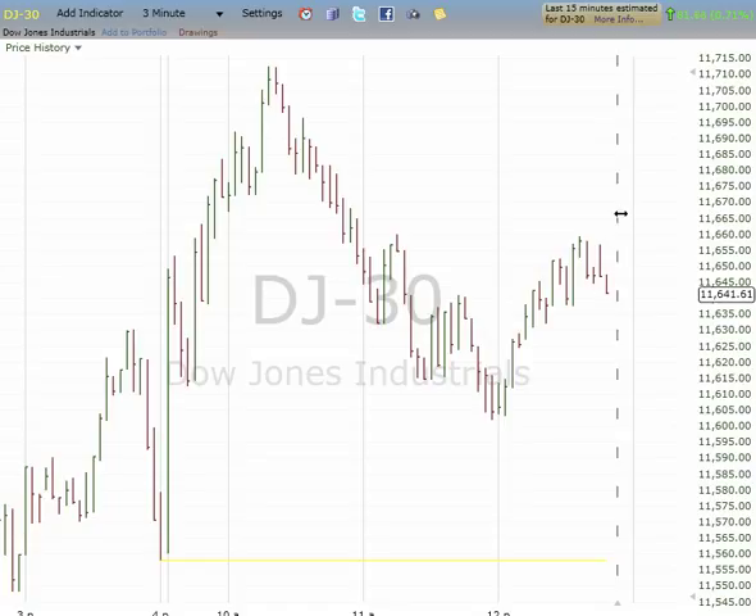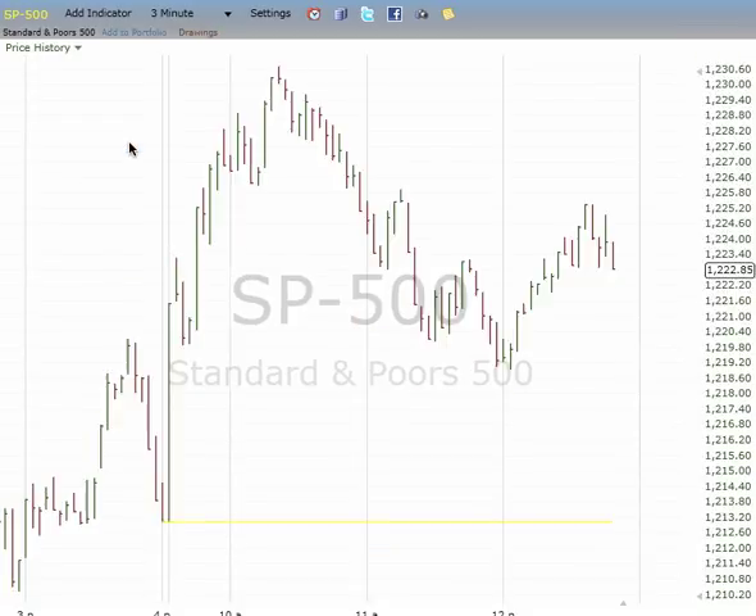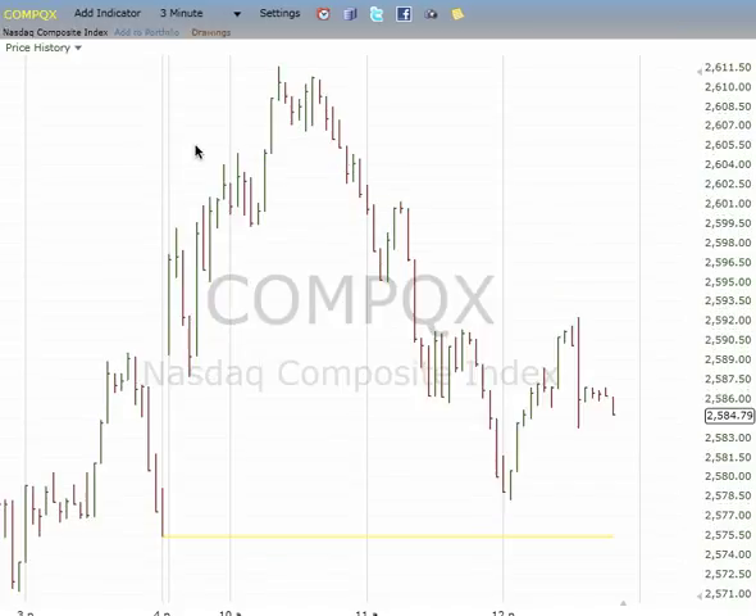Basically we have five waves down, then upward B or the beginning of a new impulse. We need to close above 11,670 in the Dow, above 1,227 for the S&P, and above 2,601 for the Nasdaq. That's a wrap.